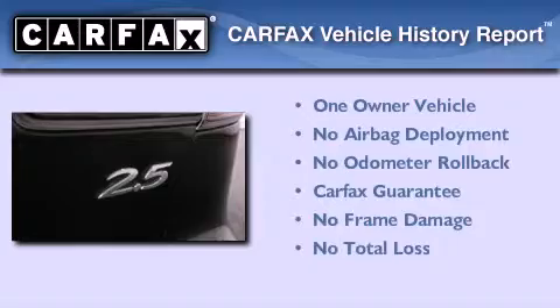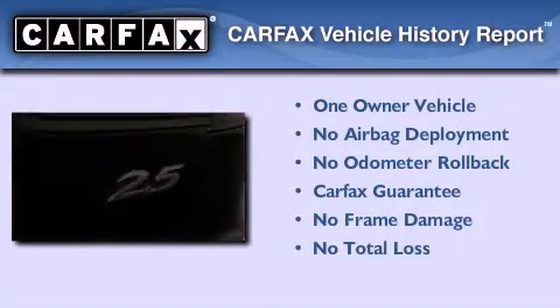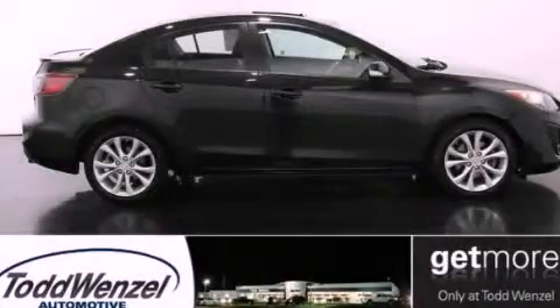This Mazda has had only one owner and it qualifies for the Carfax buyback guarantee. Contact us today and schedule your opportunity to see this automobile in person.